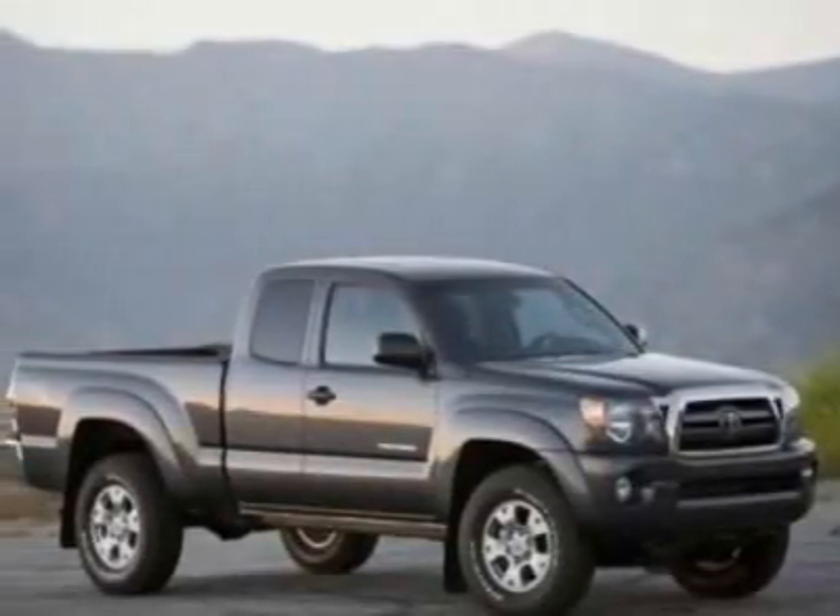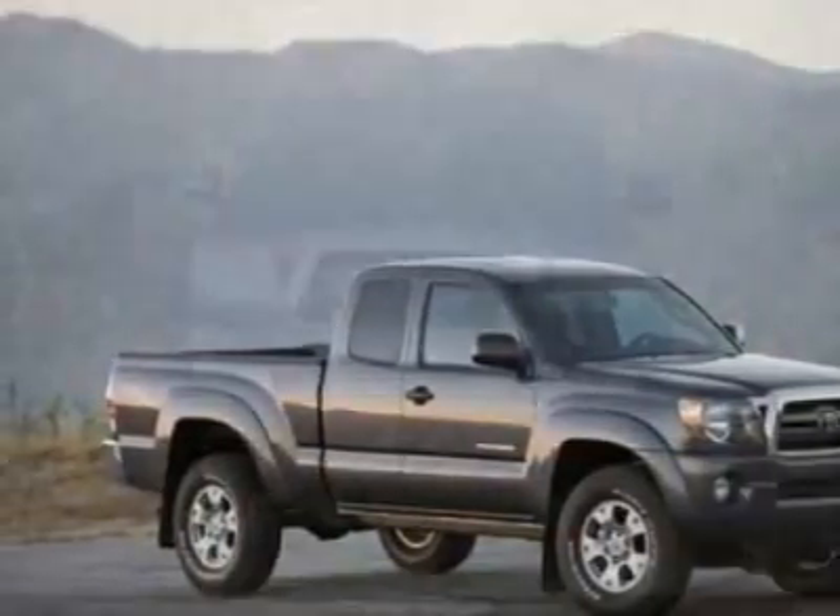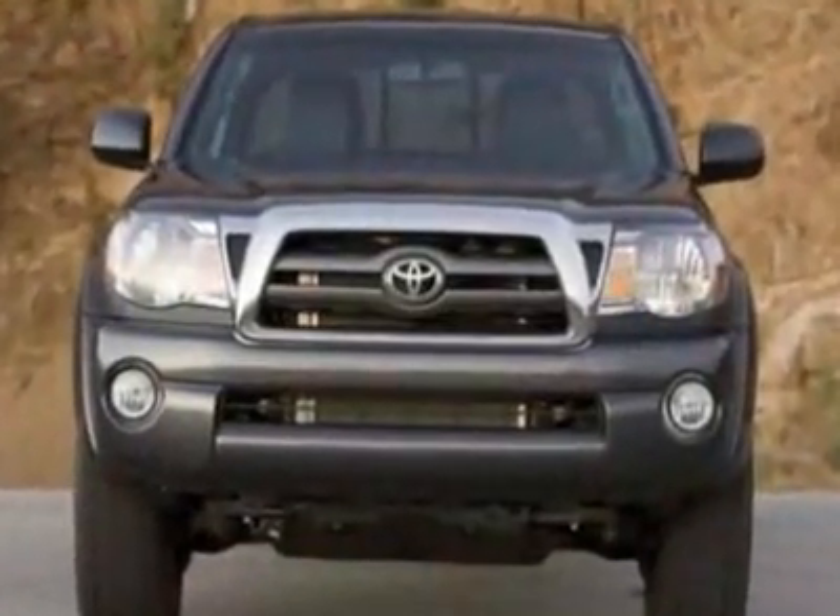Look at this new 2011 Toyota Tacoma. For your protection, this vehicle has a full factory warranty.